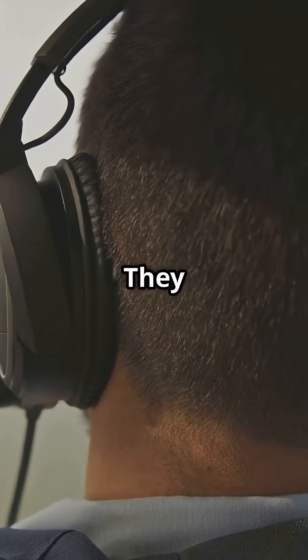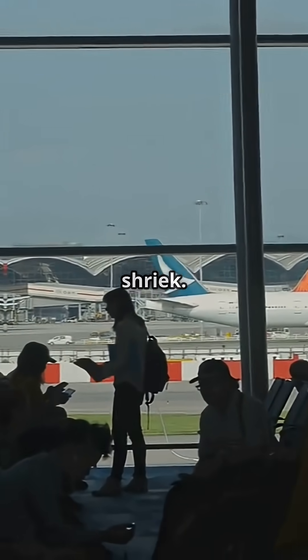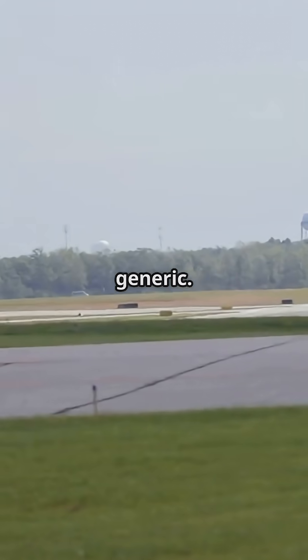Avgeeks? They live for it. They track flight schedules just to hear that shriek. To them, it is not noise — it is music. A sound tied to a time when jets had personality, before everything went whisper-quiet and generic.